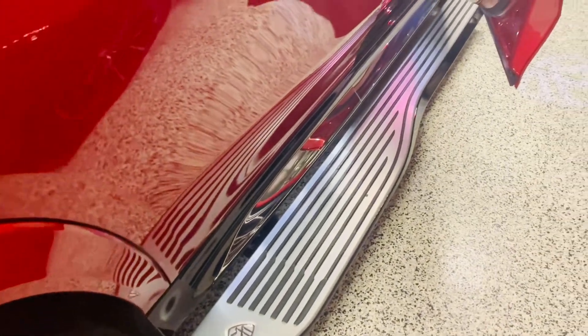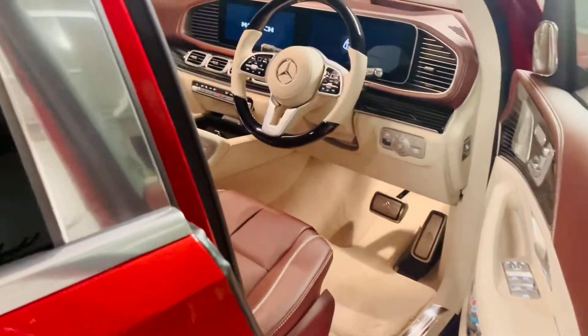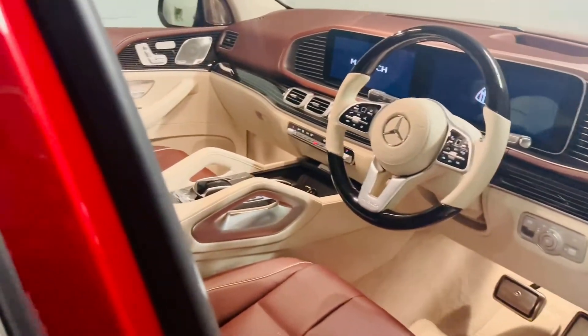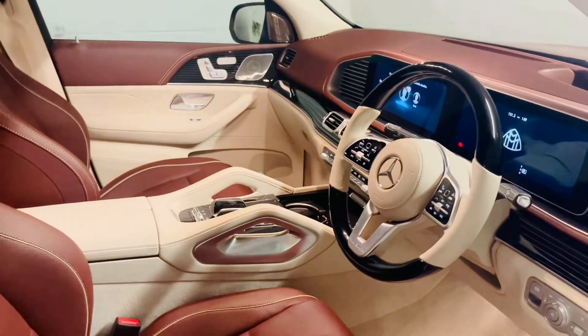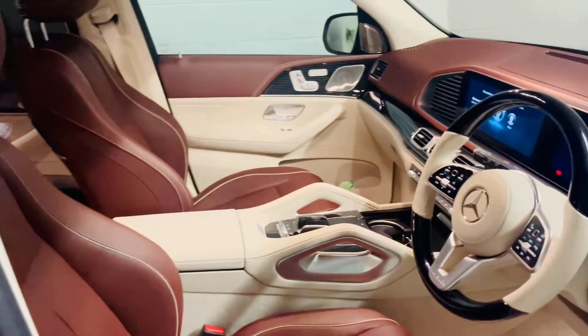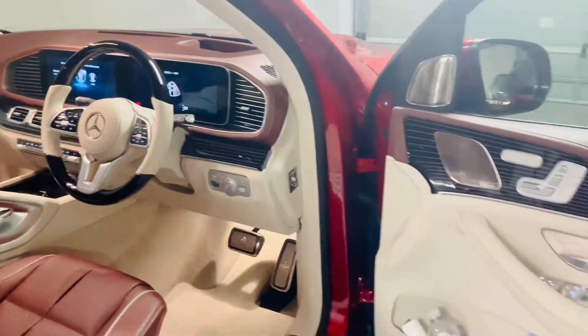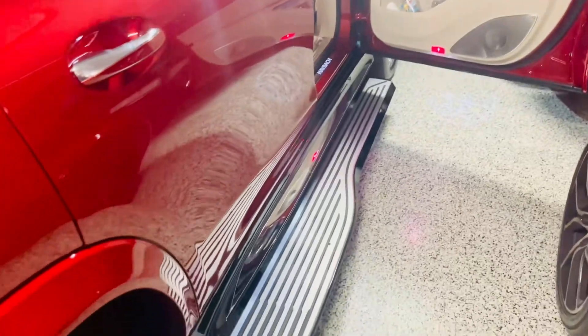Look at this — this is how you get into the car. It is absolutely fantastic, and this is how the cabin looks like. It's a two-tone interior, mahogany color. This is absolutely gorgeous and we are so excited about this car.